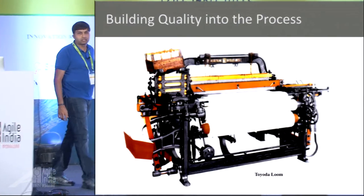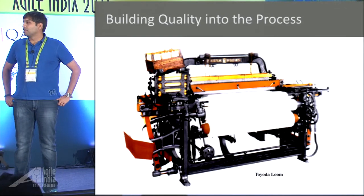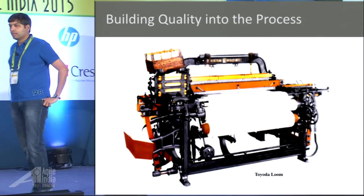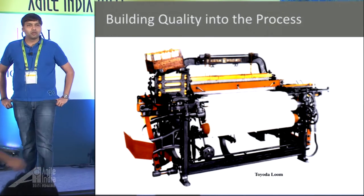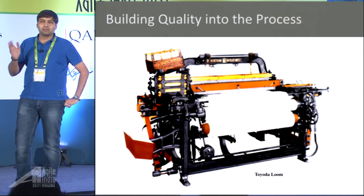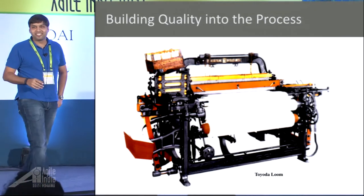How many people recognize the picture on the slide here? It is a power loom. Bangalore used to be one of the biggest power loom centers. I don't know how many people have grown up in Bangalore — I did. From morning till evening you had this sound going on throughout the day. Those were basically power looms. And even though I say morning to evening, there were a lot of gaps in between because of the lack of power in India.